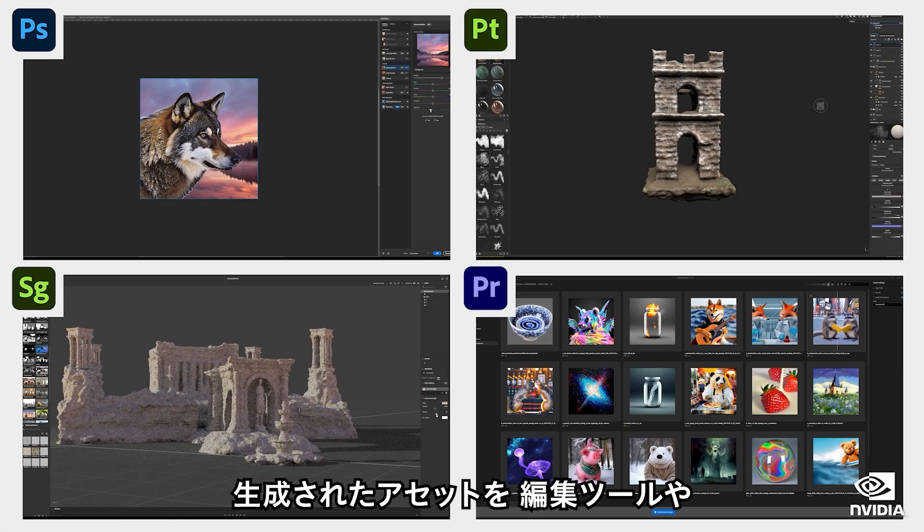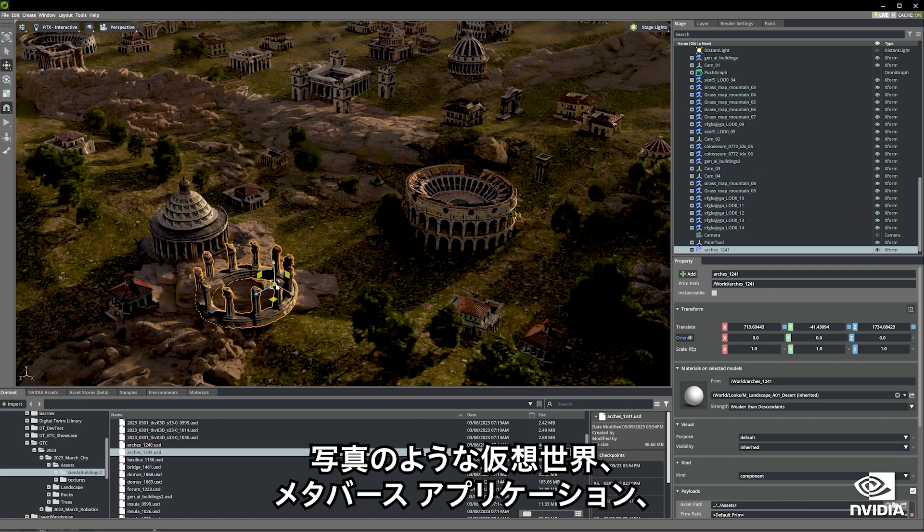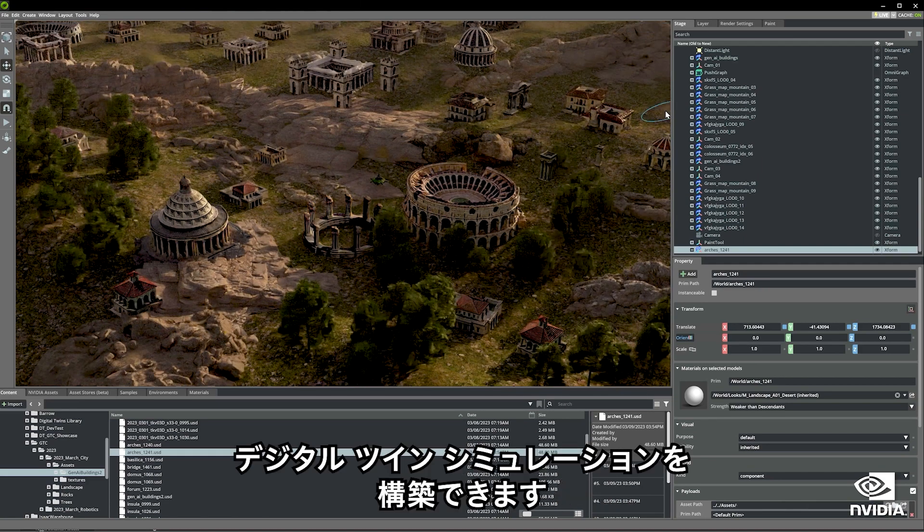Generative assets can be imported into editing tools or into NVIDIA Omniverse to build photorealistic virtual worlds, metaverse applications, and digital twin simulations.